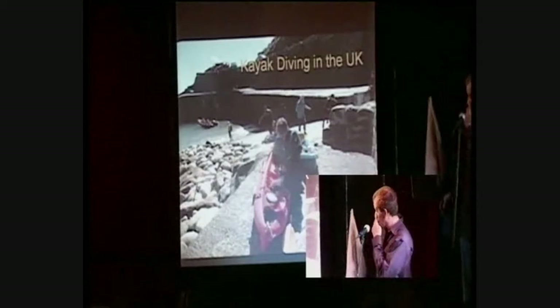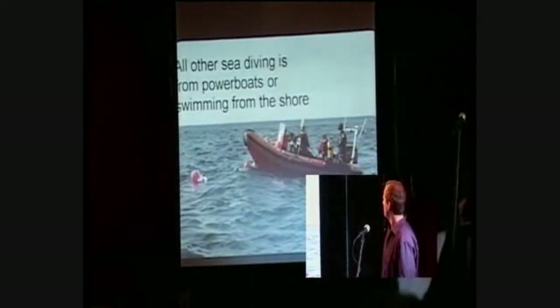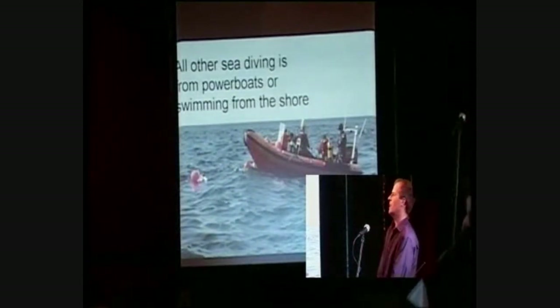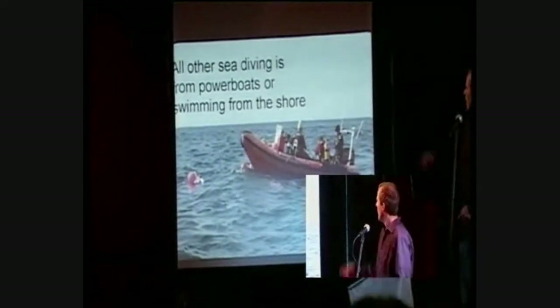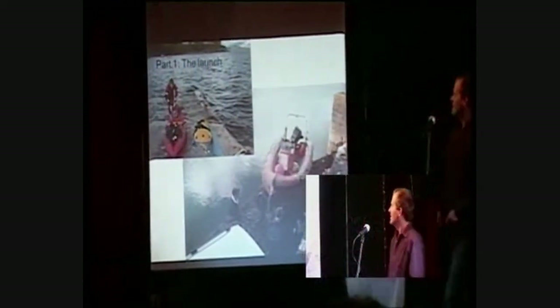It was first invented in California about 20 years ago, but no one does it in the UK at all, because everyone does it off of these big power boats, which are rather expensive. You need a team of about 10 people to run them. You need land robes to drive and petrol engines, they're always going wrong, and they're very difficult to launch — you need big cars and lots of people.